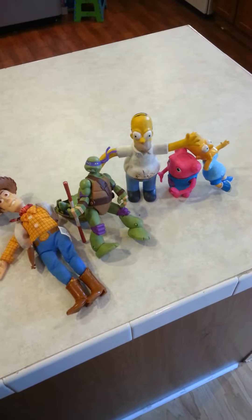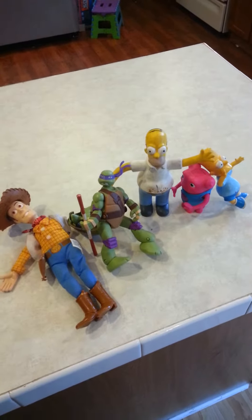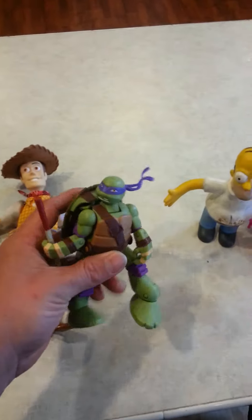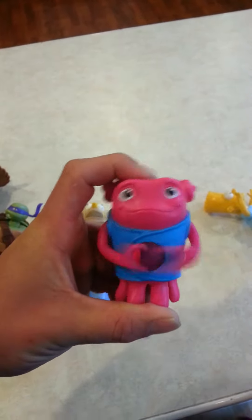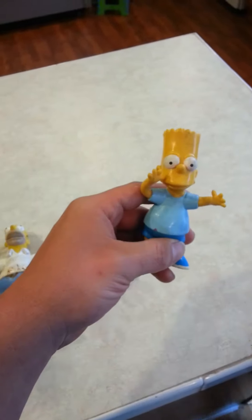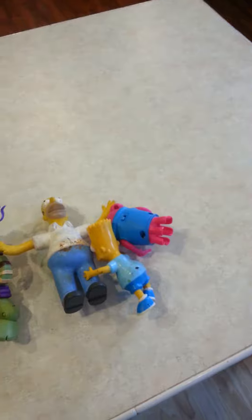We're about to start our toy hunting game — this is where we hide toys and then go find them. Today we're going to hide Woody from Toy Story, Donatello, Cowabunga Dude, Homer Simpson, a little toy from Brave — I haven't seen the movie yet so I don't know its name — and Bart Simpson. Okay, now it's time to hide them. Who's gonna hide them first? Me? Okay, you go hide them.